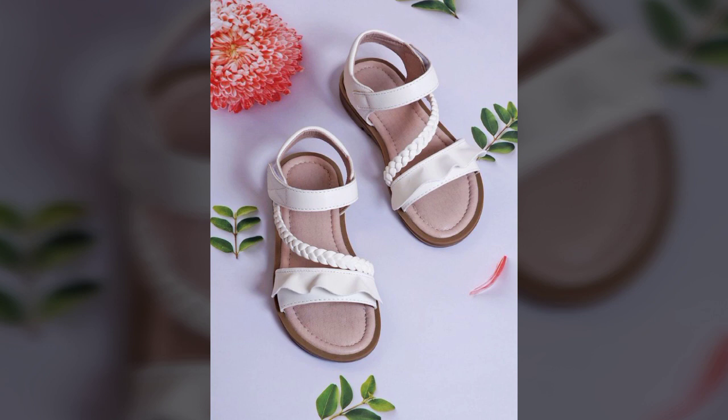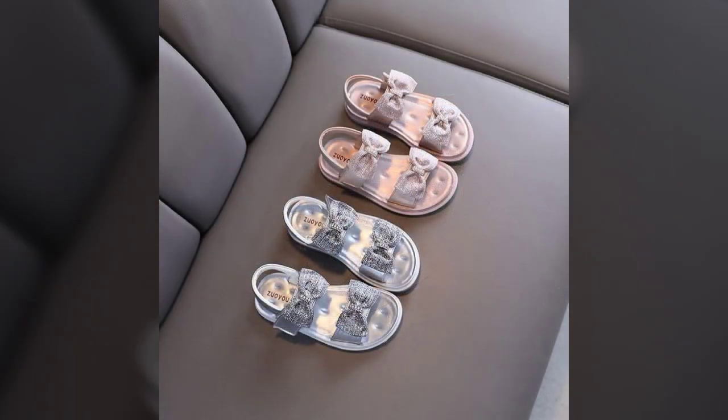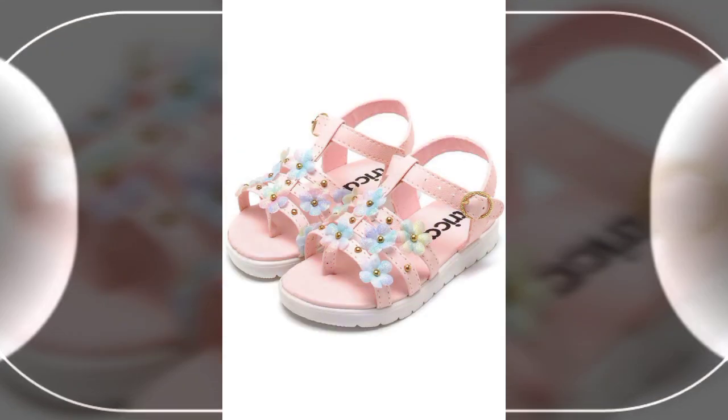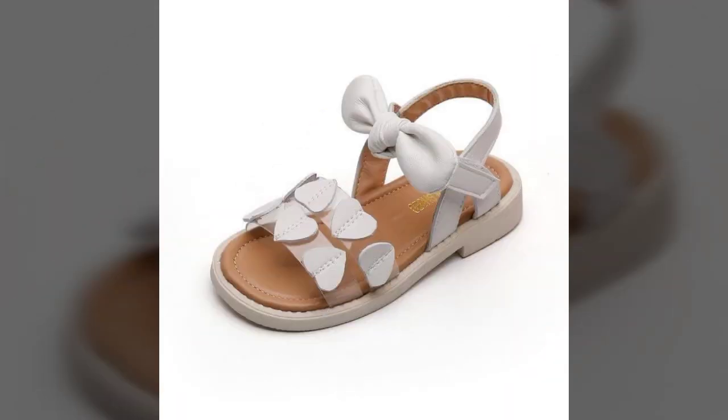I hope you like and enjoy this video. There are very fabulous and very unique designs. They are very attractive and very famous designs. I hope you will like and enjoy all these sandals. There are very heart-touching colors and very fabulous colors.